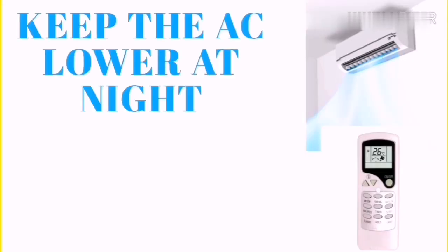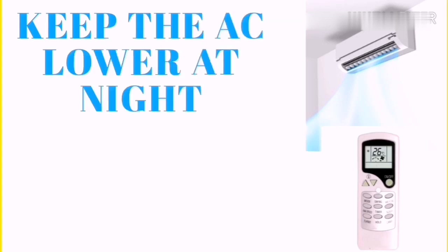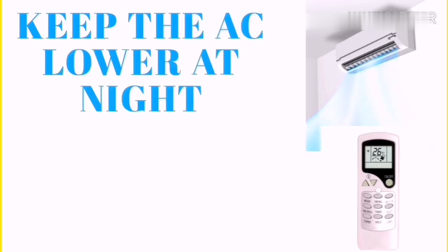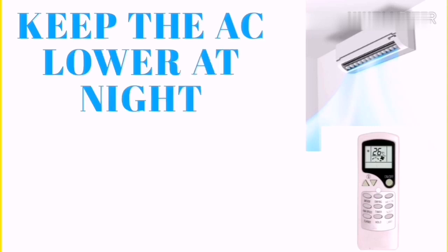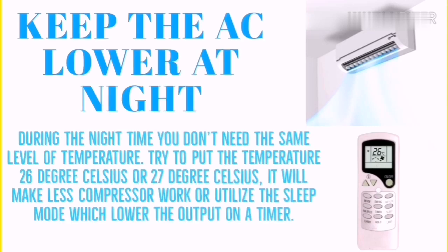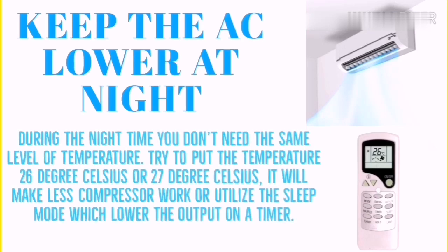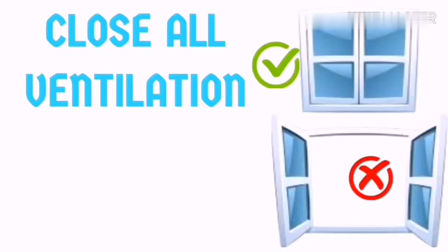First tip: keep the AC lower at night. During nighttime you don't need the same level of cooling — try setting the temperature to 26 or 27 degrees Celsius. This makes the compressor work less. You can also utilize the sleep mode, which lowers the output on a timer.